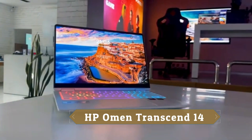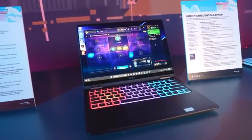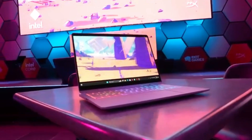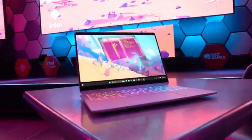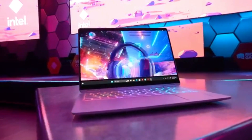Second on my list is the HP Omen Transcend 14. The HP Omen Transcend 14 has taken over from its 16-inch sibling this year. The super-thin device packs a low-weight profile perfect for on-the-go work and play, but you'll need to keep a USB-C charger handy.